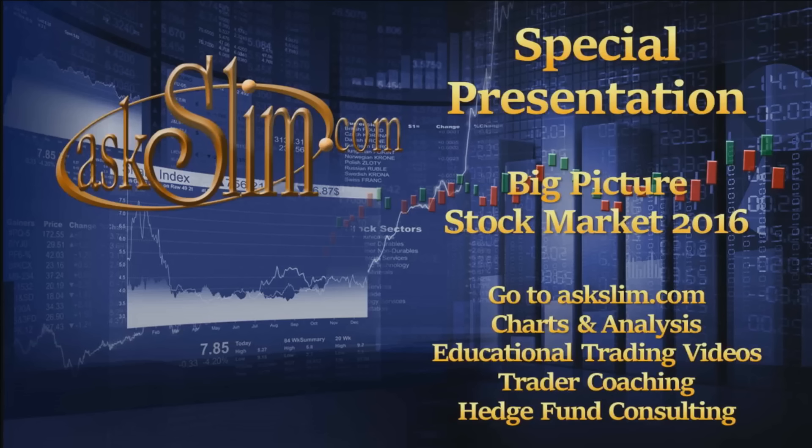This is an Ask Slim special presentation. Go to AskSlim.com to learn about our charts and analysis, educational trading videos, trader coaching, and hedge fund consulting.